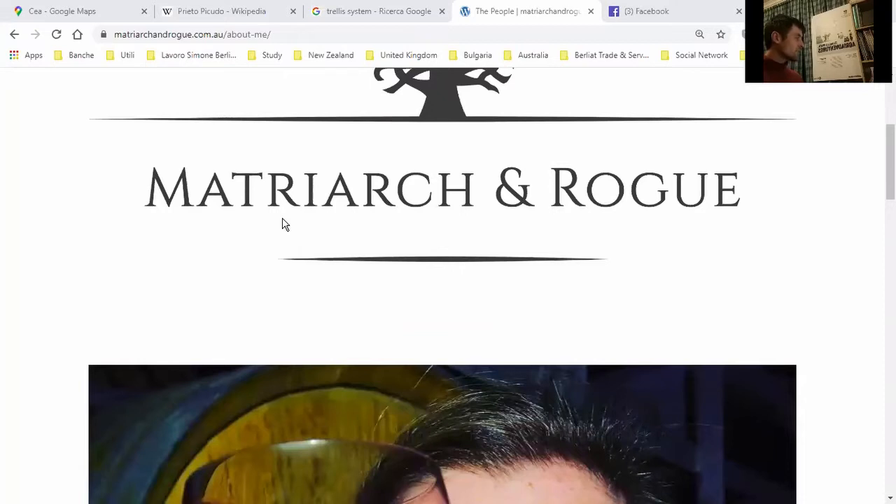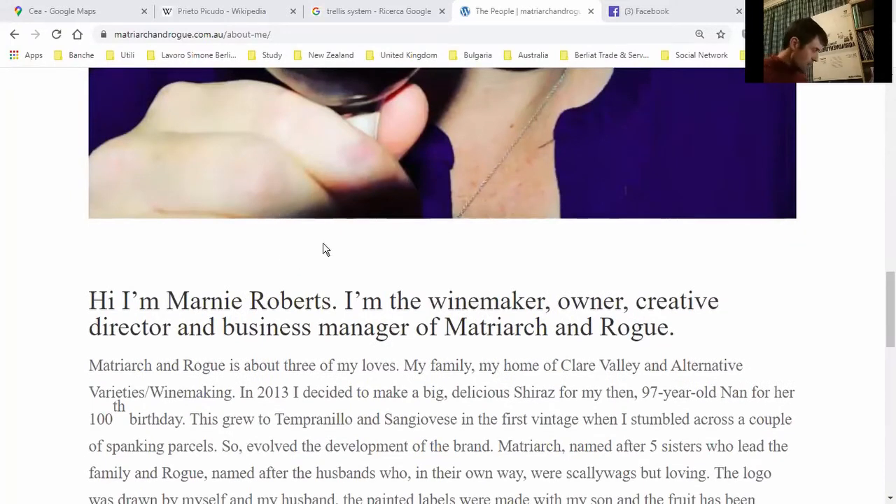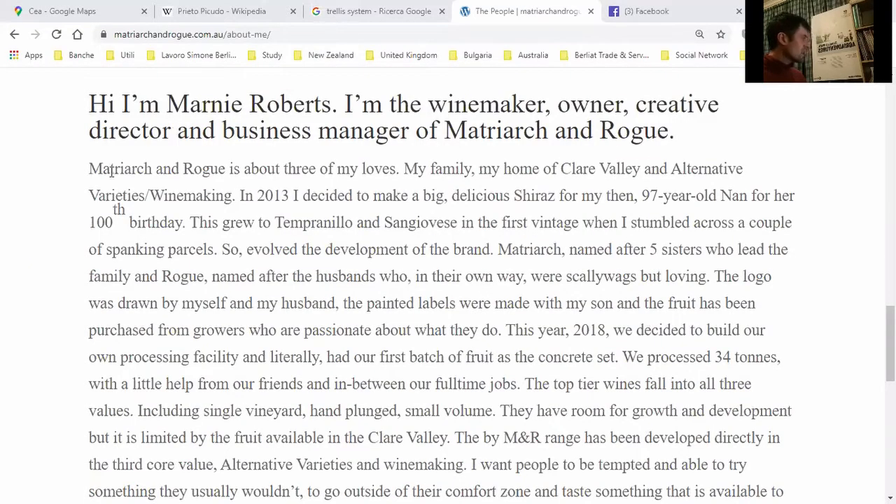First thing: there's a lovely lady — the winemaker and business director, Marnie Roberts. She's from Riverland. Matriarch and Rogue is about three of her 'logs,' which is the family home in Clare Valley, focused on alternative varieties and winemaking. That's interesting because it means we'll encounter different varieties from what we're used to, and the alternative winemaking approach makes things more interesting for me.